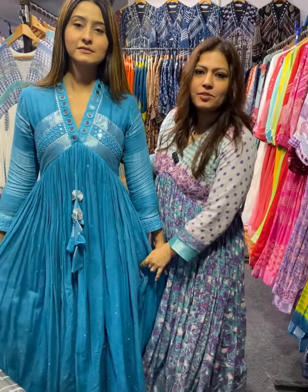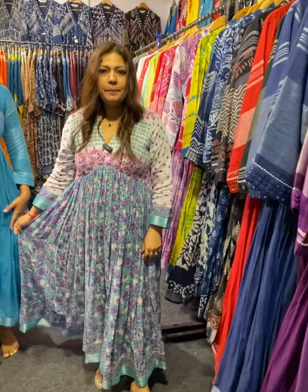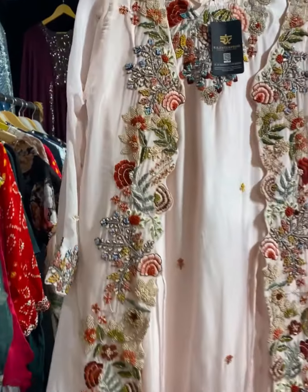Let's go in and see what they have. We have pure linen — the starting range is 55. There are different color options and various varieties. Then we have ombre shaded dresses, printed, handwork, and a shrugs collection.